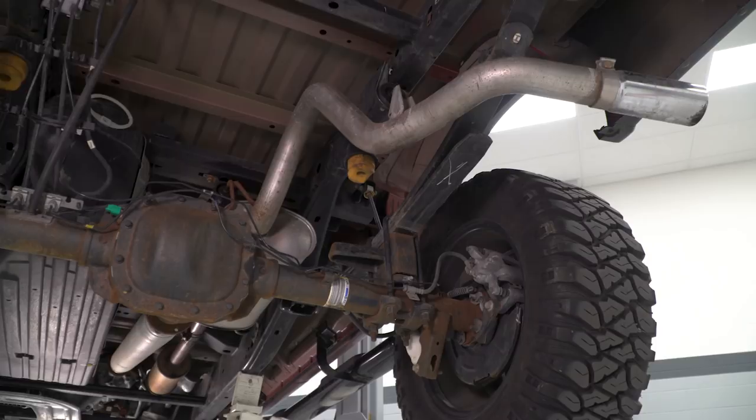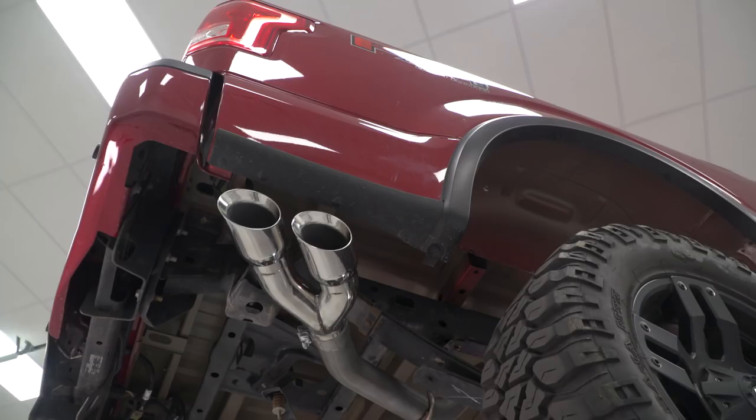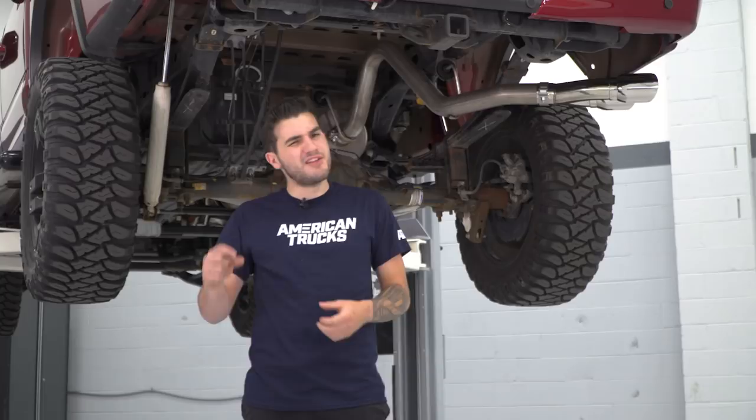Hey guys, Adam here with americantrucks.com. Today we're taking a look at the Corsa 3-inch Sport single cat-back exhaust system with the side exit design and the twin polished tips. This is going to be fitting all 2015 to 2018 5.0-liter F-150s. Now, if you're the owner of that 5.0 F-150, you might be looking to ditch the factory exhaust to pick up an aftermarket one that is slightly more aggressive and slightly louder than the factory muffler.